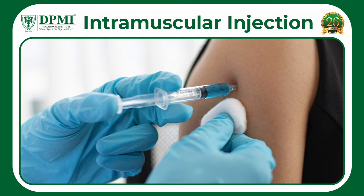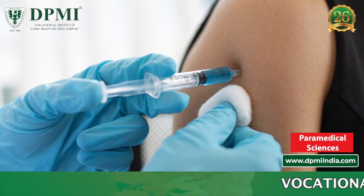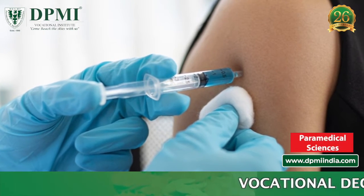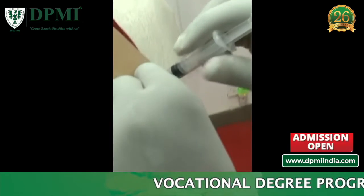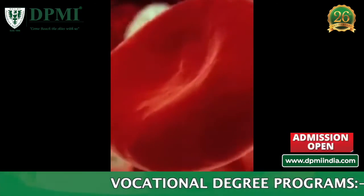An intramuscular injection is a technique used to deliver a medication deep into the muscles. This allows the medication to be absorbed into the bloodstream quickly.